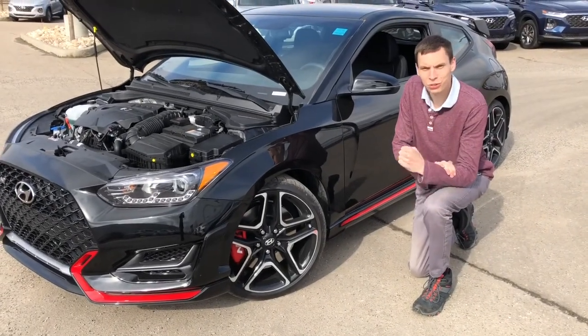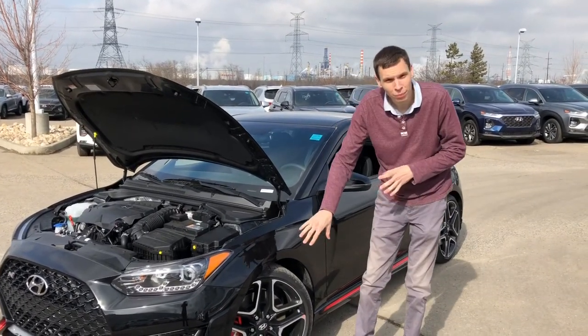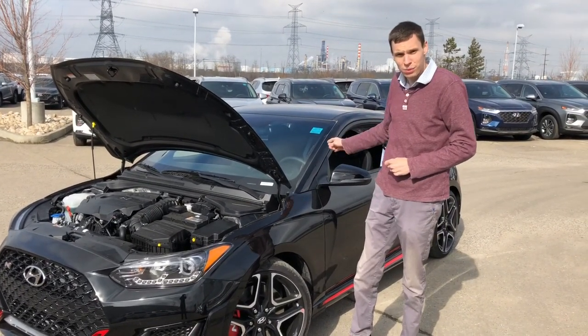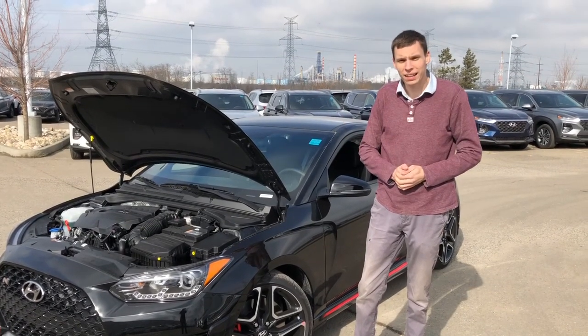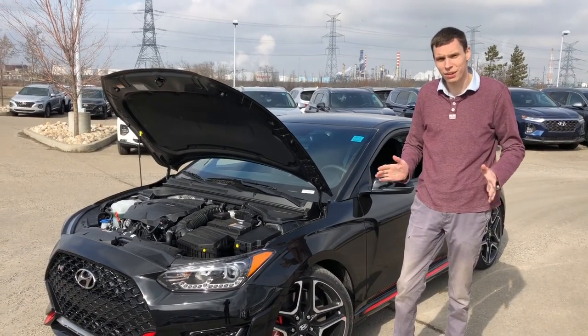The Veloster N is that true driver's car. It strictly comes with a six-speed manual transmission, a bigger and more aggressive braking system, these massive 19-inch rims, plus a customizable exhaust system so you can choose how loud or how quiet you want to be. On top of that, the beastly 275 horsepower 2-liter turbo engine — you have no issue passing anyone on the highway.